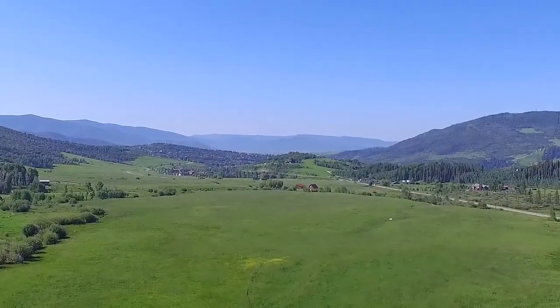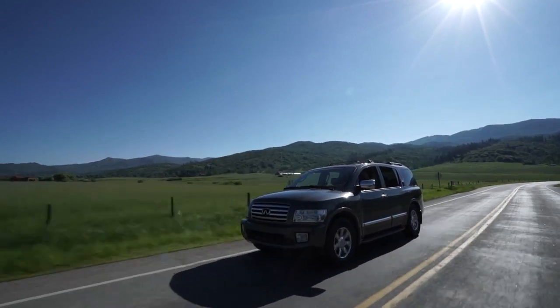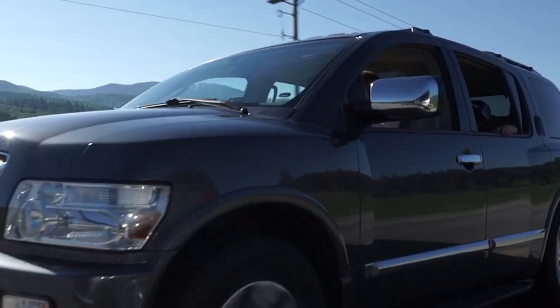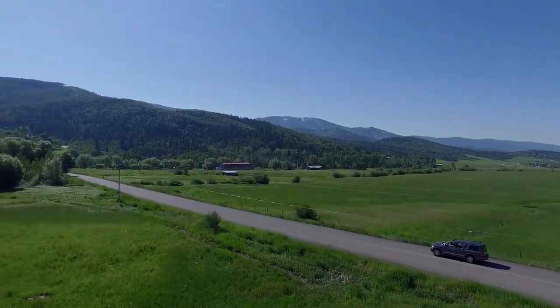I think that the proximity to town is ideal. Those four miles from here to the middle of downtown, you get to enjoy wildlife, natural beauty, the beautiful country setting in Strawberry Park, and you have just enough time to decompress and take that in as you transition from town back to home.